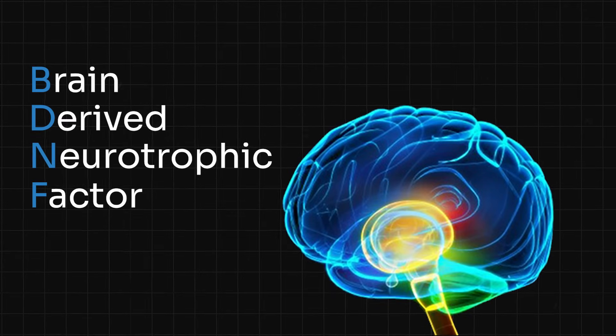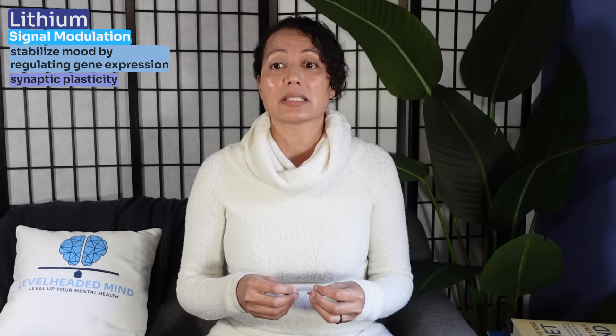Lithium enhances the resilience of neurons by modulating the activity of neurotrophic factors like brain-derived neurotrophic factor, or BDNF. This helps support the growth and survival of neurons, protecting the brain from damage associated with mood disorders. Lithium also helps with signal modulation, stabilizing mood by regulating gene expression, synaptic plasticity, and neuronal energy metabolism.